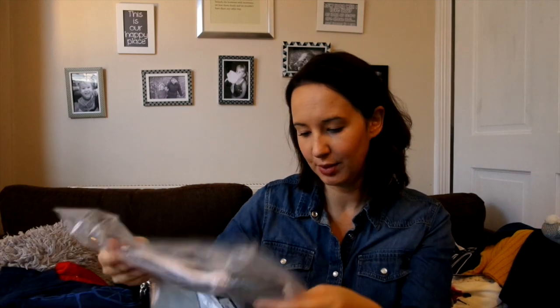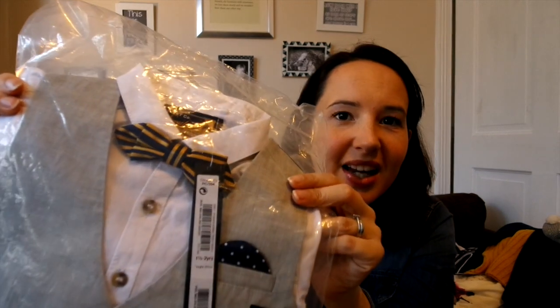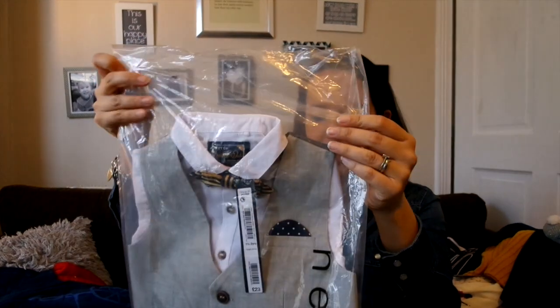Now this is for a wedding that we're going to at the weekend, so I'm glad this came in time. It's from Next — a cute little waistcoat and long-sleeve shirt with a little bow tie, can you see that? It's absolutely adorable. I was going to pair it with a pair of smart dark jeans for a little trendy look, and maybe some Converse. It's actually 18 months to two years, but if he can wear that literally right now — and there aren't many opportunities to wear something like that — I'm hoping it fits so he can wear it to the wedding.